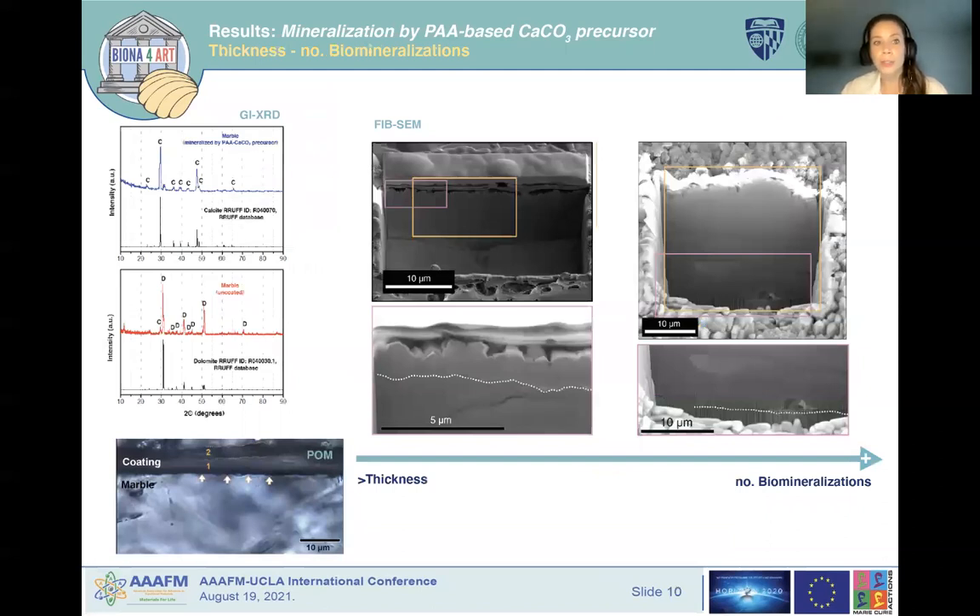The coating microstructure was analyzed by focused ion beam scanning electron microscopy (FIB-SEM), which was used to study the cross-section of the coatings with minimal alteration of the original microstructure. This confirmed the growth of calcitic multilayer fields mineralized over the dolomitic marble substrate after 24 hours of mineralization. The thickness of the protective layers increases with the number of mineralization cycles, typically in the range of 10 to 20 micrometers after 24 hours. During biomineralization, the carboxyl groups of the polycarboxylate are absorbed on the biopolymer layers and provide nucleation sites for calcium ions over the marble substrate.